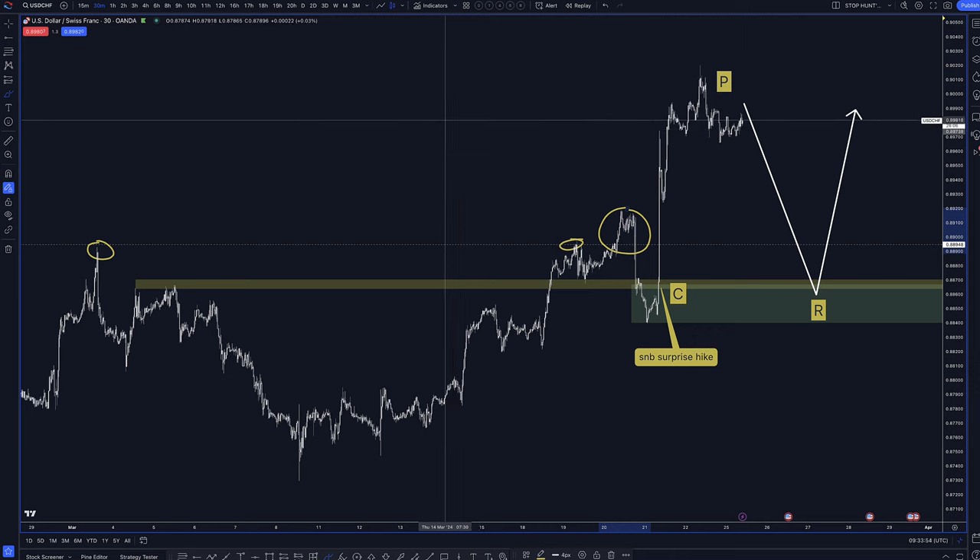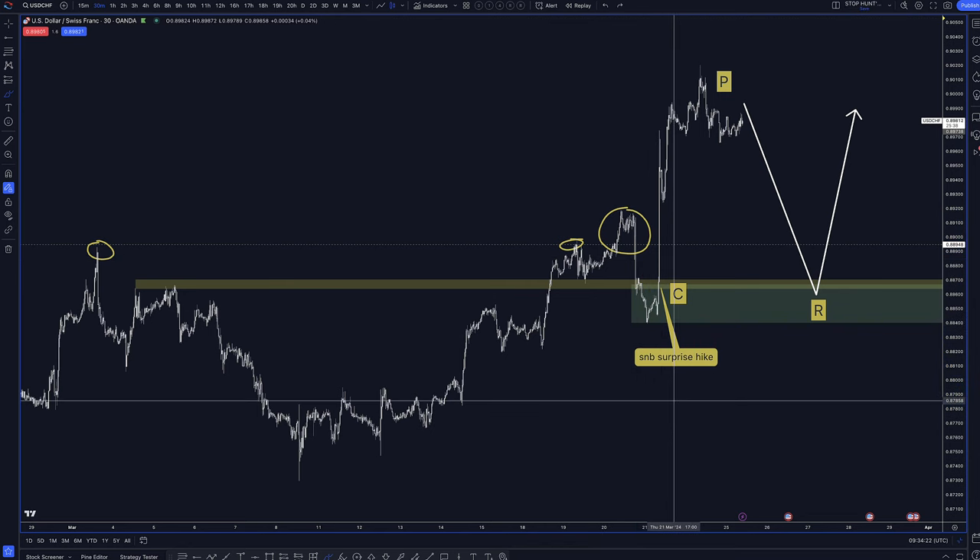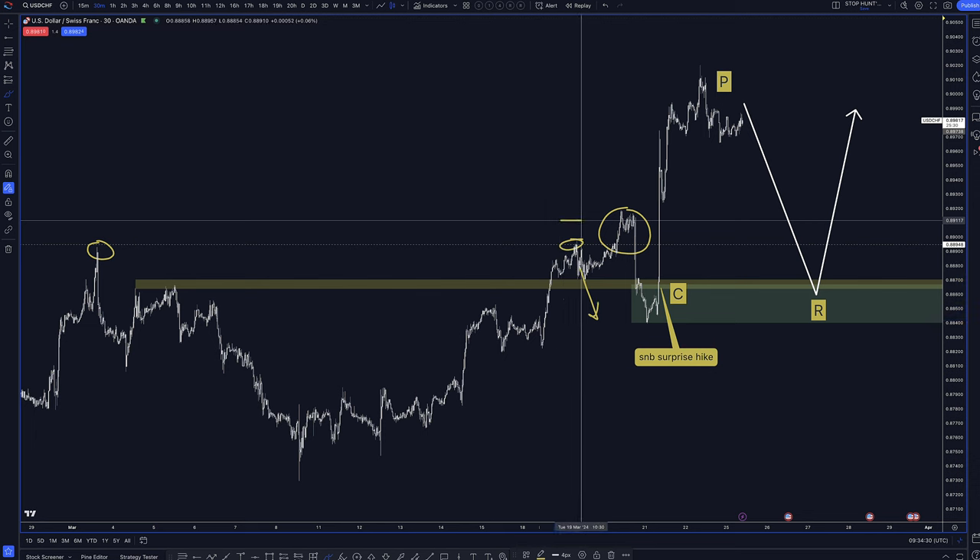The market consensus was for a rate hold. I said before the news that if they do hold rates, there's a likelihood the Swiss franc would strengthen against the US dollar. The market consensus was expecting more downside on a rate hold for the Swiss. A lot of traders would have been stopped out trying to get short, placing their stop losses there. Then you get the move to the downside where institutions are in just before the news — and then there's a surprise SNB rate hike, which causes the market to blast straight through this area.